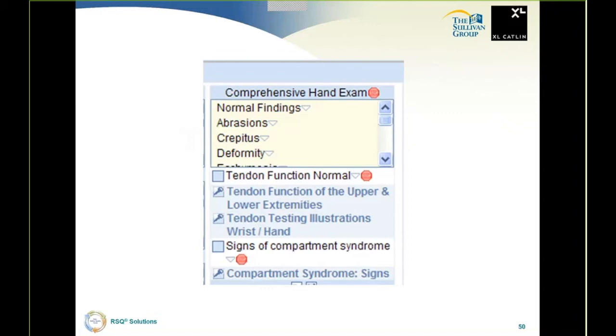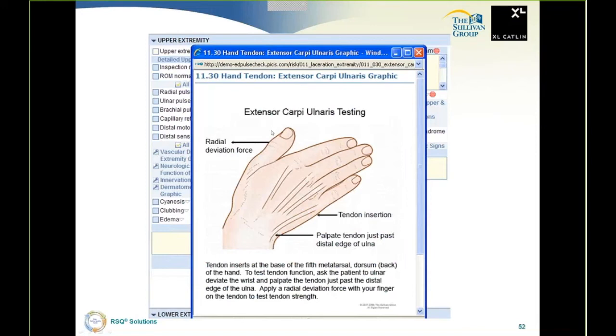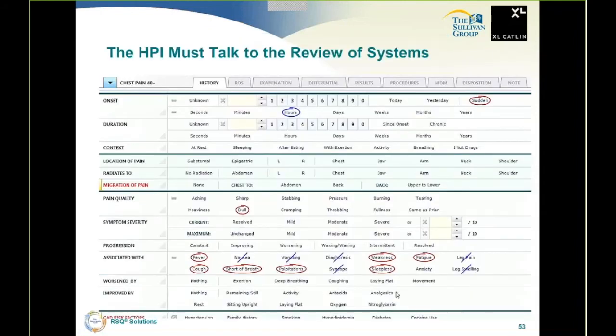A common miss is tendon lacerations — we miss them because we don't remember the tendons and don't remember how to examine them. I want to check the tendon function box, but truth be told I don't remember the tendons or how to test them. I'm not saying that because I'm a bad emergency physician — 30,000 emergency physicians are all in the same boat. So just one click, and you're looking at the back of the hand with all the tendons. If this is where the laceration is, one more click and you're looking at how to examine that tendon. Clinical decision support, never having to leave the interface, improving patient safety.